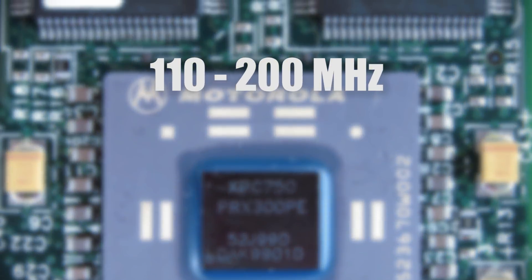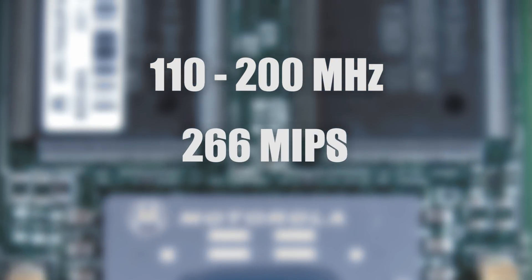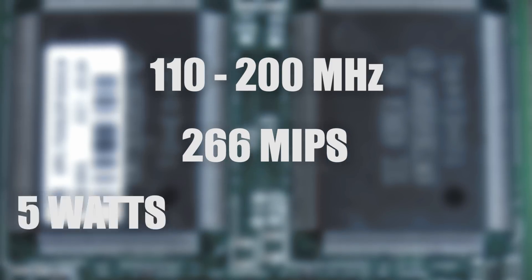The RAD 750 can be clocked anywhere from 110 to 200 MHz, offering over 266 million instructions per second of processing power, and operating on only 5 watts.